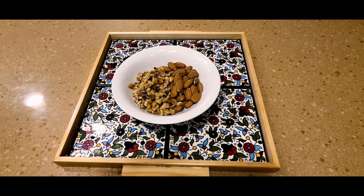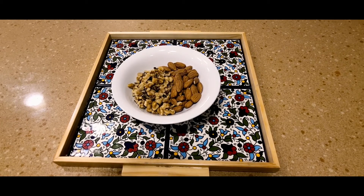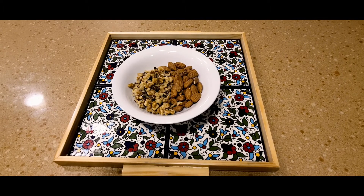We use lots of nuts in our kitchen — almonds, walnuts, pistachios, peanuts, and pine nuts. We use them to garnish savory foods especially rice dishes, in sweets and desserts like baklava and katayef, to garnish puddings, and as healthy snacks. They have healthy fats and lots of nutrition.